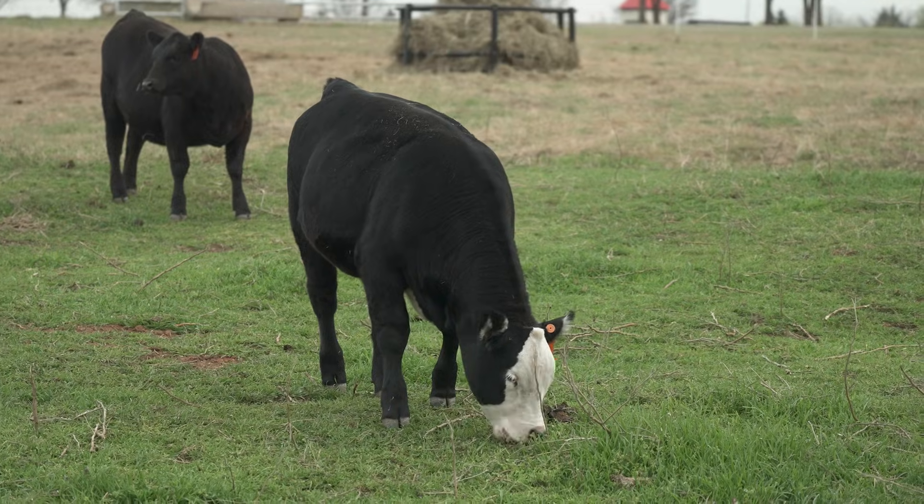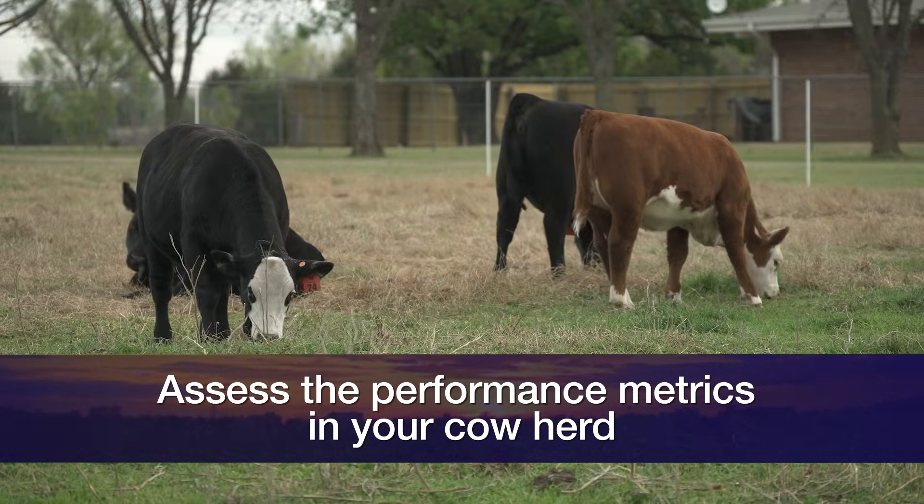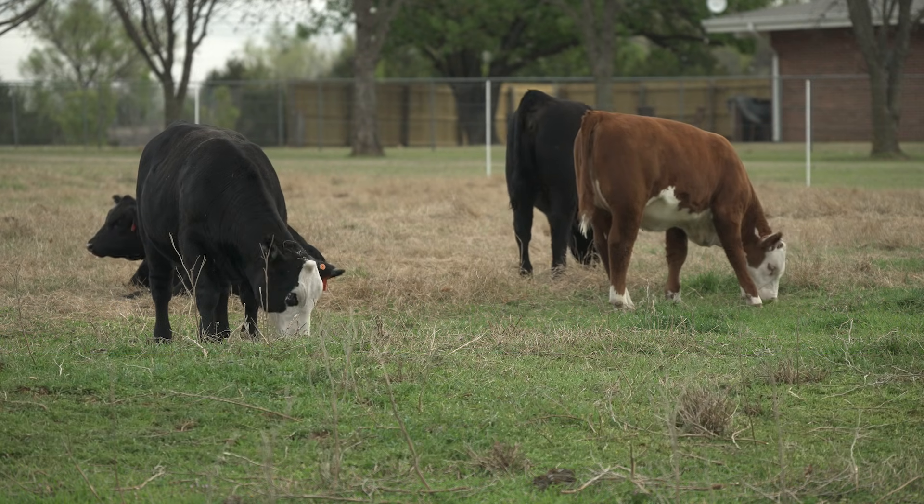A couple other things from the genetic side. I encourage producers this time of year, as we look ahead to bull buying season, to take a look at the performance metrics in your cow herd. They should inform you as to how efficient your business model is. What is the mature weight of your four to seven year old cows? What is the weaning weight of the calves you're taking off of them? What is your percent calf crop weaned? Take a look at all those things and let it guide you relative to where selection pressure should be applied to make the next generation better.